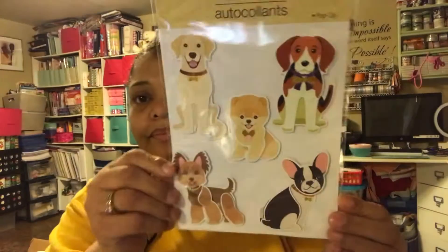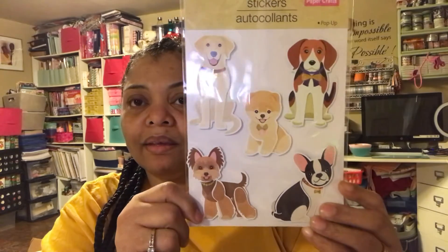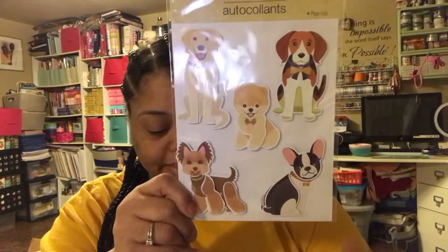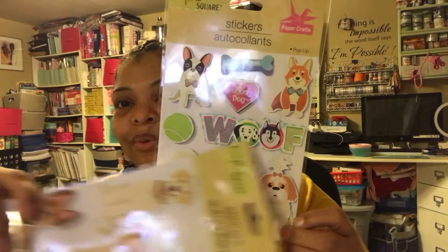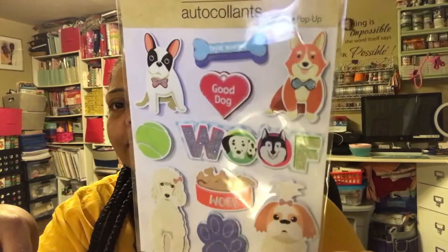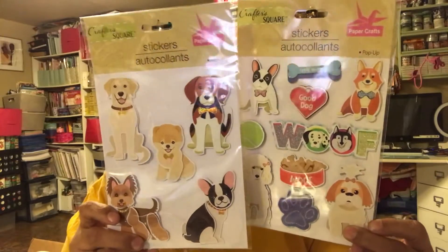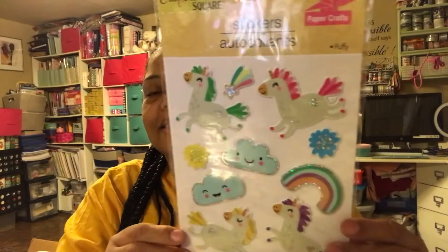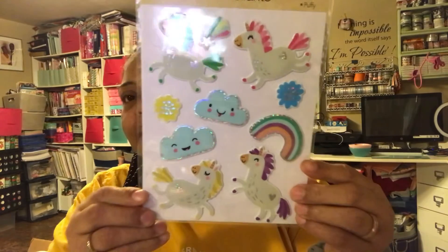Then they had dogs and I got two different dog ones. I have a Pomeranian, but one looks like a shih tzu maybe — my dogs may be a cross in between these two. Five stickers in here but they're cute so I had to get them. The other dog one says 'wolf' on it. Both dog themes together. Then they had a unicorn theme and I really like these — I like the clouds. I think you get ten stickers in this one.